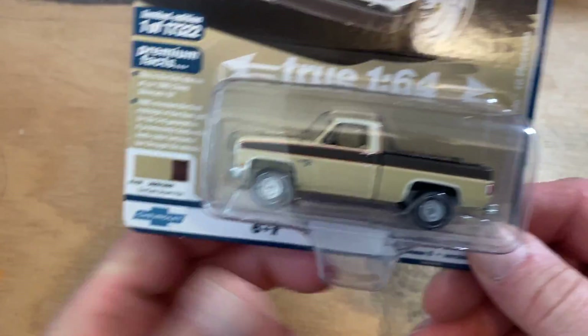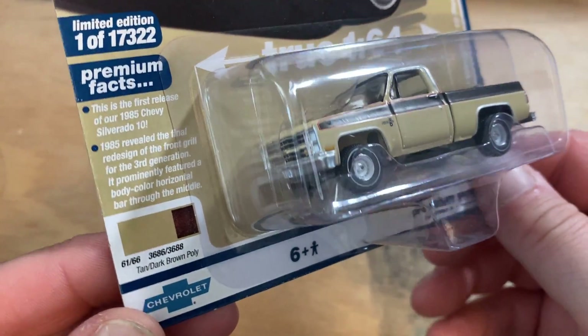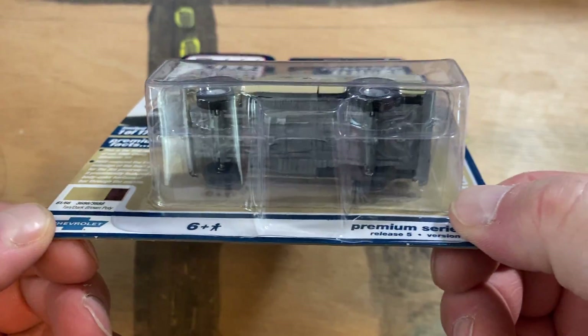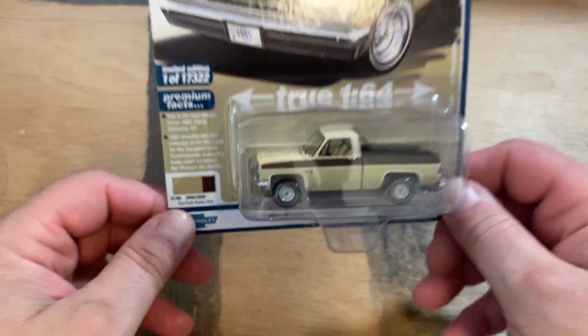We got these Auto World cars — these just showed up. My Walmart doesn't get too many Auto Worlds in, and if they do, they disappear in a second. But this one's pretty neat.